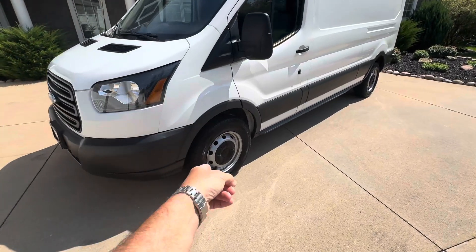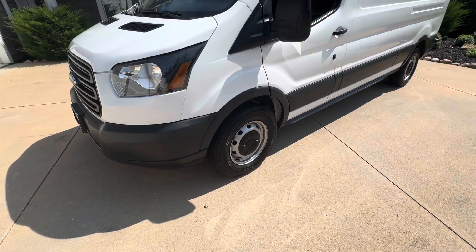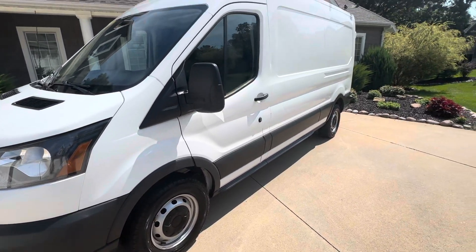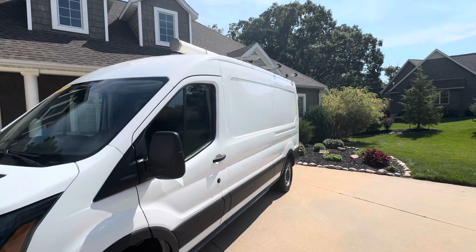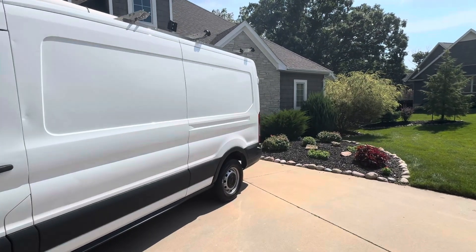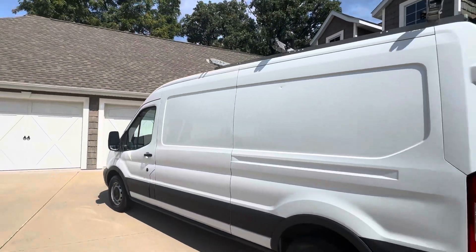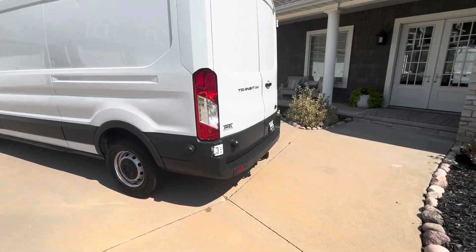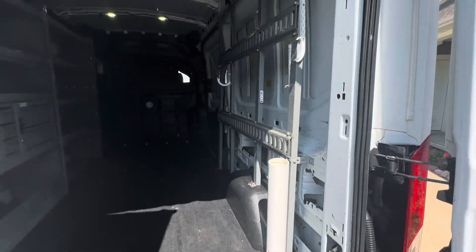If you look closely, these are Cooper tires and they're at least 70-80% tread — pretty close to new, not a whole lot of miles on them. Up top there we have an Adrian Steel ladder rack. The nice thing about this one is it's going to come with all of the shelving inside as well. It also has a tow package back here.